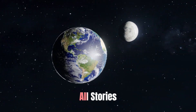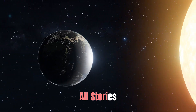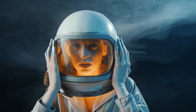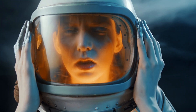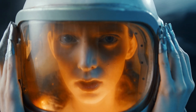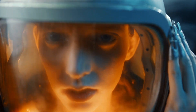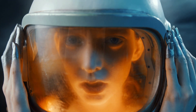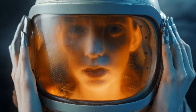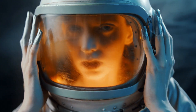The Chandrayaan-3 mission by the Indian Space Research Organization, ISRO, has caught the attention of space enthusiasts around the world. One question that arises is why the mission takes over 40 days to reach the Moon, while previous missions such as NASA's Apollo 11 accomplished the journey in just four days. The answer lies in the trajectory chosen by ISRO and the limitations of the launch vehicle.